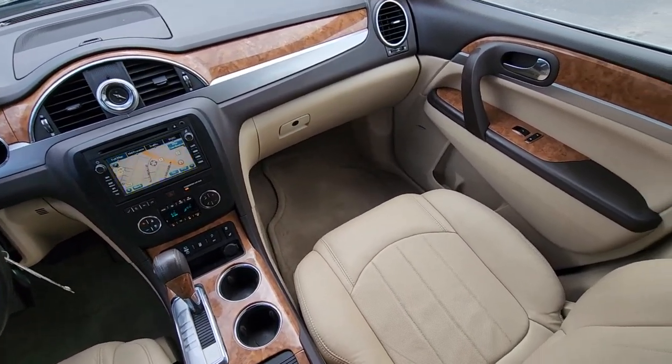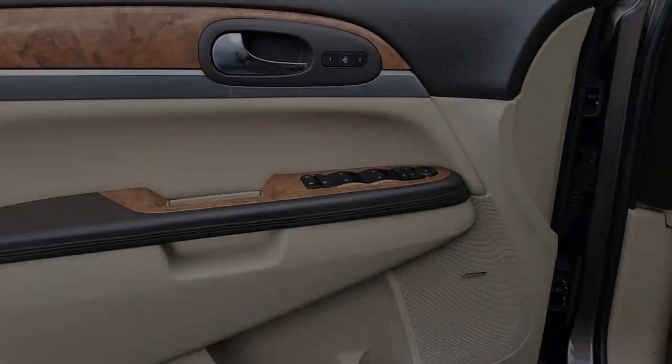The Enclave gives you the satisfaction of knowing you're driving excellence. Call us today for a road test.